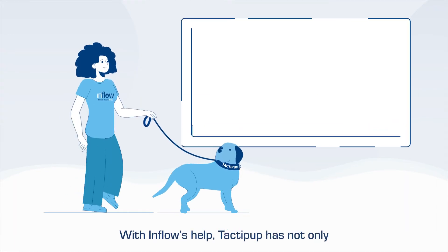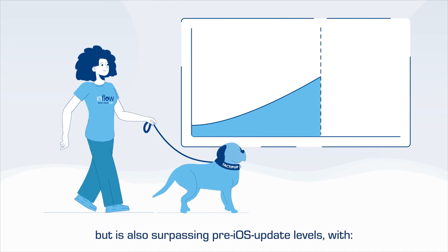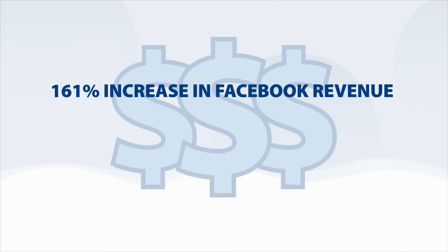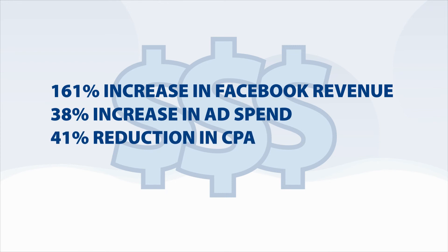With Inflow's help, Tactipup has not only continued to overcome Facebook's changes, but is also surpassing pre-iOS update levels — with a 161% increase in Facebook revenue, 38% increase in ad spend, and 41% reduction in CPA.